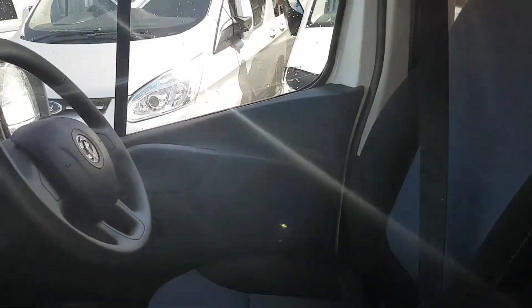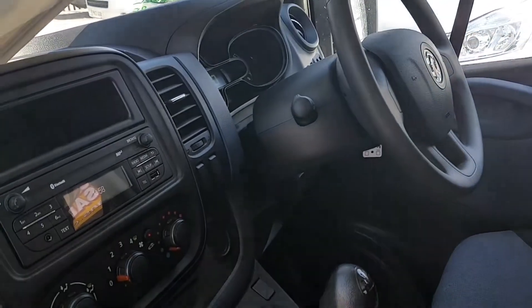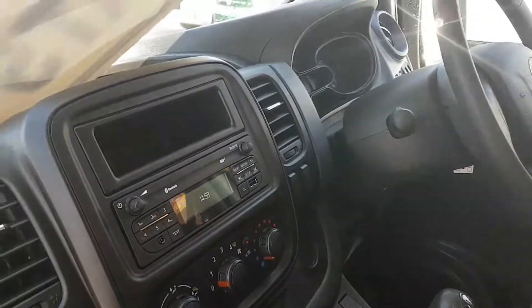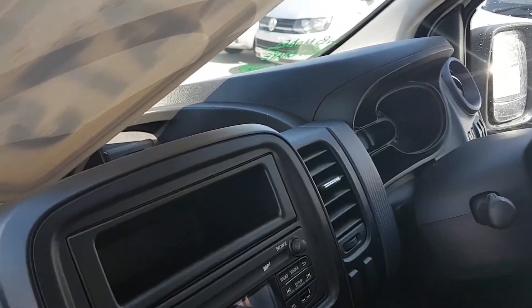Driver's armrest seat, also electric windows, six-speed gearbox. It's got the eco stop-start system plus the Bluetooth stereo and the AUX charging points.